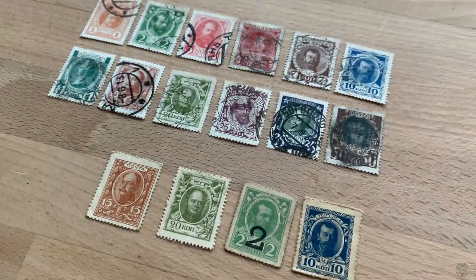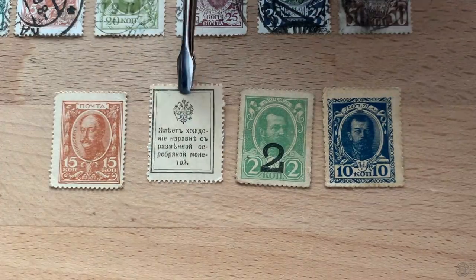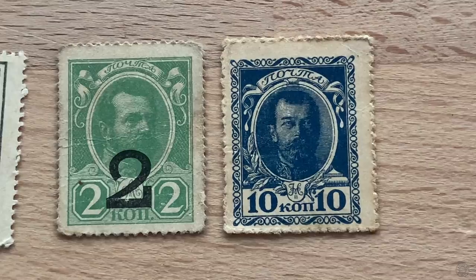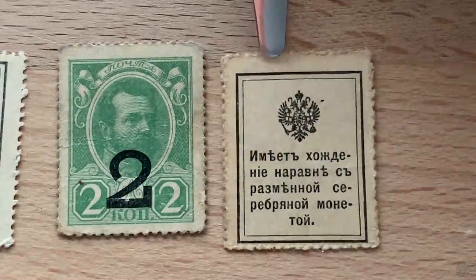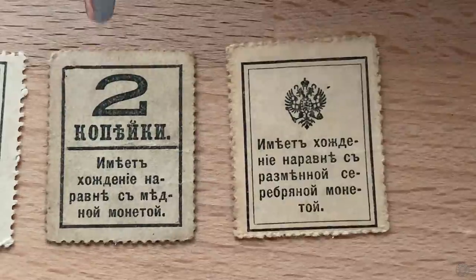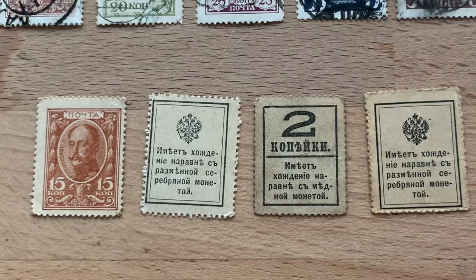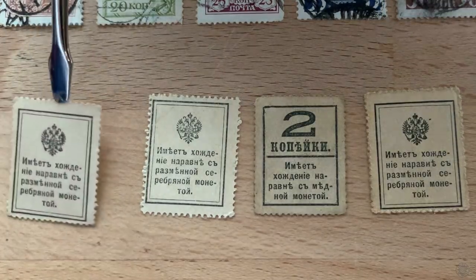On the back of this Nicholas II stamp, you can see it states 'on par with silver money.' Another reads 'with copper money.' This is a fascinating intersection of the philatelic and numismatic worlds.